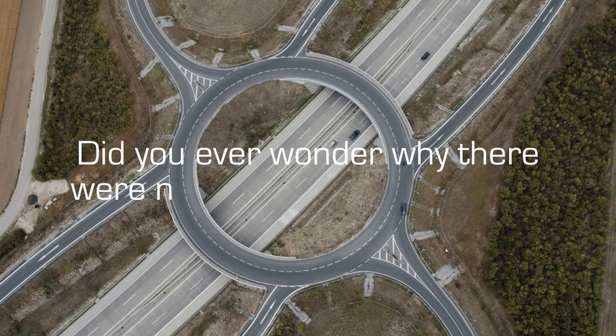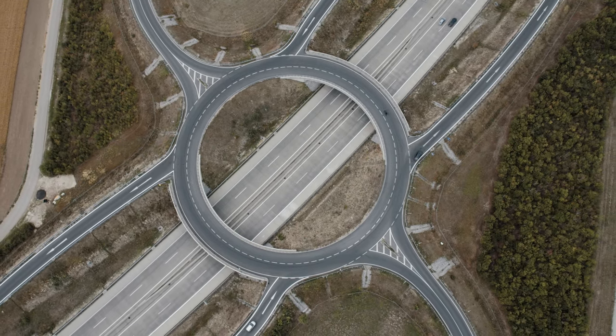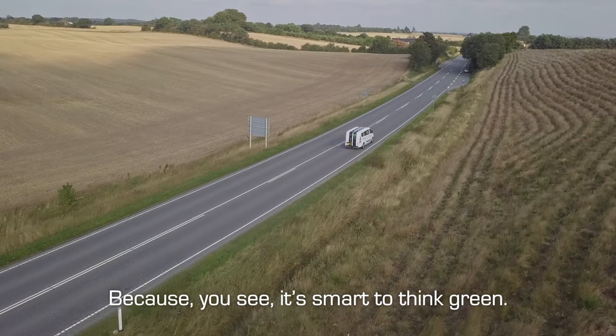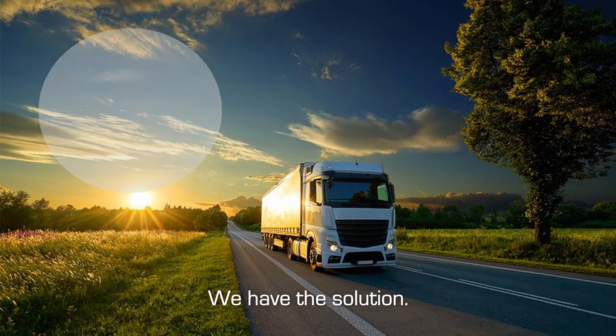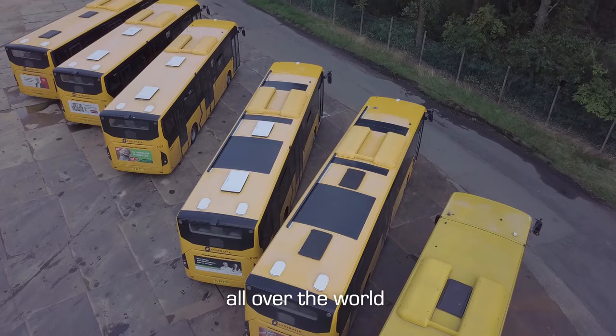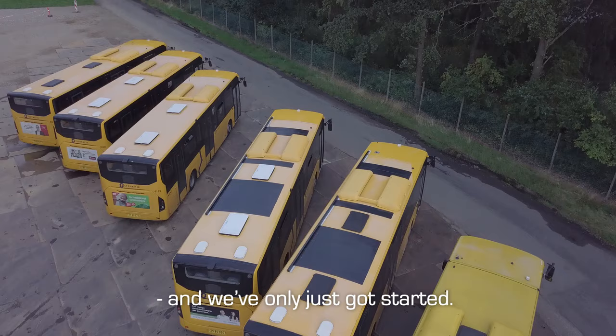Did you ever wonder why there were no solar cells on vehicles? Well, we did too, because it's smart to think green. We have the solution. We've already installed a huge number of solar cells in vehicles all over the world, and we've only just got started.